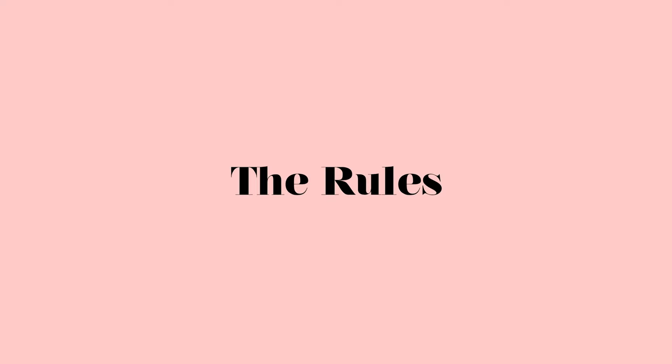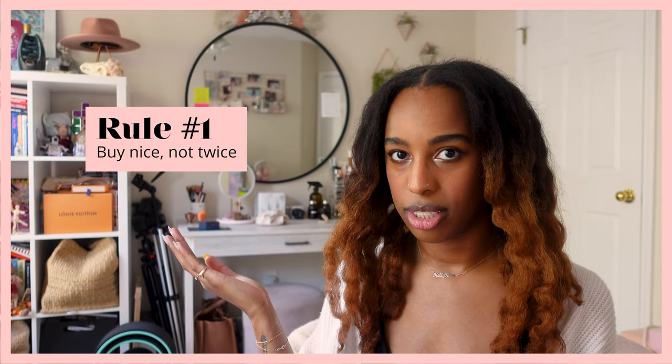To start it off, number one: buy nice, not twice. Basically, buy the thing you want. Don't buy the cheap thing, don't buy the dupe. If you know you want something, save for it and buy that - don't just buy the stopgap that you think will scratch the itch. Nine times out of ten you buy whatever dupe or stopgap you can afford for that instant gratification, then you're inevitably disappointed by it and you go buy the thing you wanted anyway and waste money.